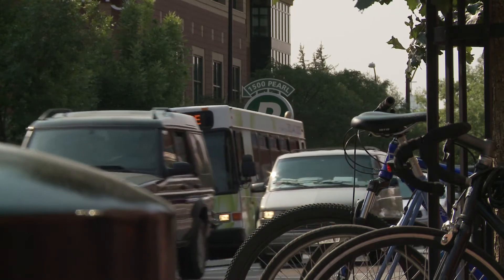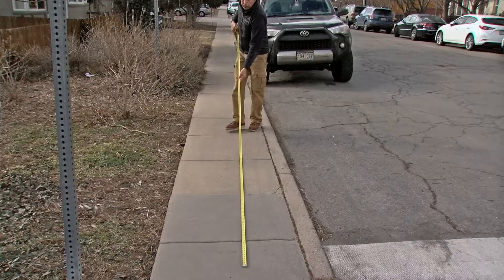As we patrol throughout the entire city of Boulder, we are always looking for vehicles within 20 feet of a crosswalk. Safety concerns are the priority.